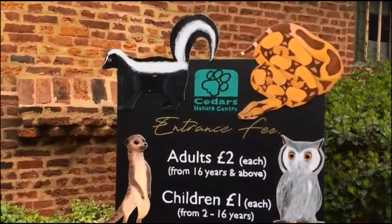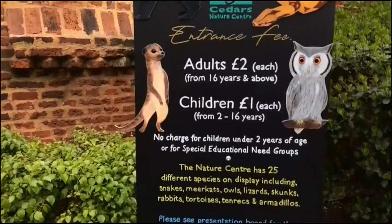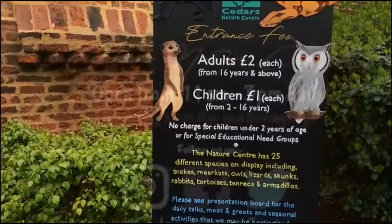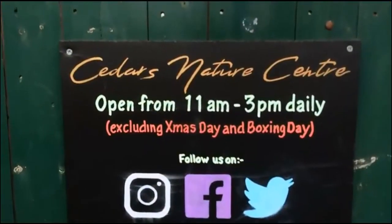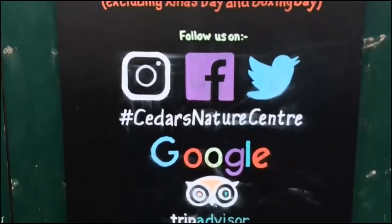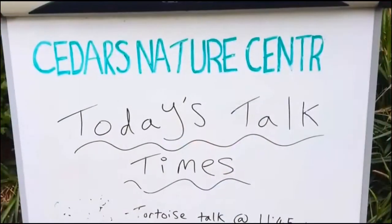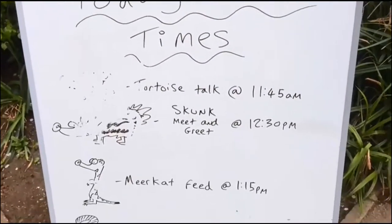Previously known as Pets Corner, the Cedars Nature Centre has been heavily refurbished and now charges an entrance fee. To see photos from inside the Nature Centre, they have social media pages and a TripAdvisor listing. They also host animal talks in their brand new wooden huts.